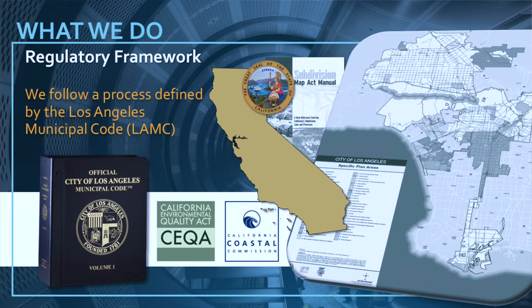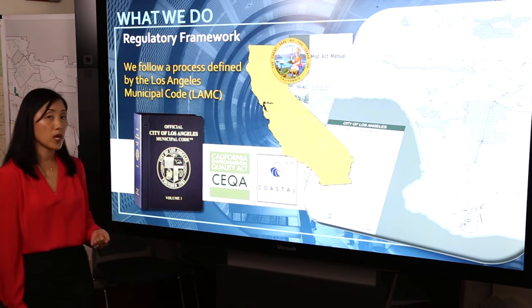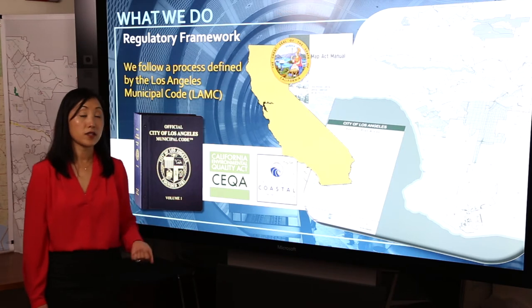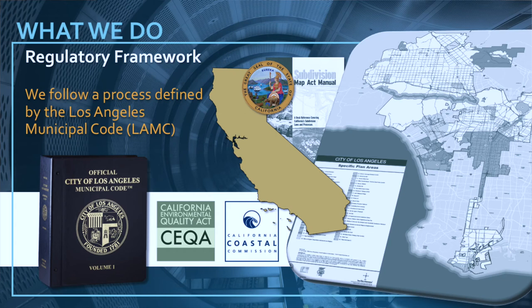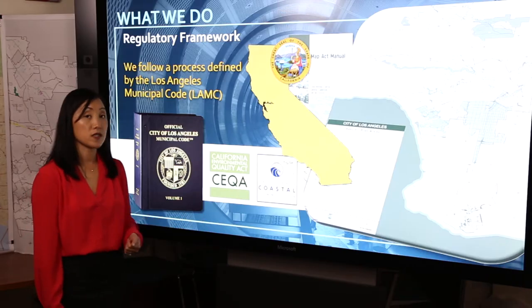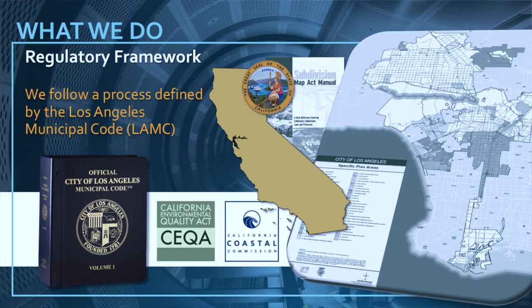The foundation of our project planning work is the implementation of our general plans and specific plans, as well as other regulations that have been adopted through a public process. We also have to work within the regulatory framework that has been created through federal, state, and local regulations. The zoning code is an example of a regulation that needs to be applied to all projects and it guides development with standards which development projects must follow. We also have our California Environmental Quality Act that guides environmental review, as well as serves as a disclosure document for any decisions made by a public agency including the city. We also have the California Coastal Commission that regulates development in our coastal areas, and the subdivision map act as another state law that needs to be followed.